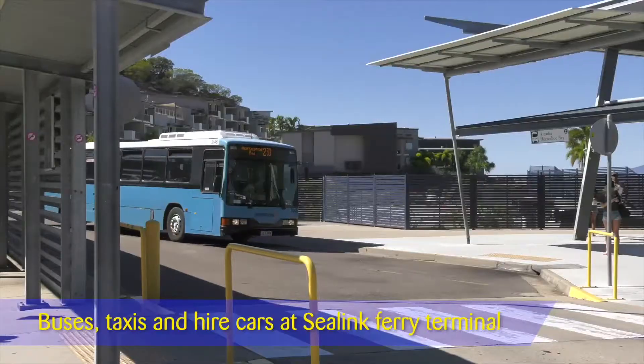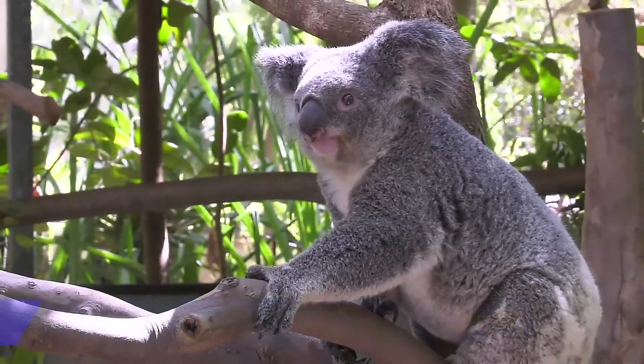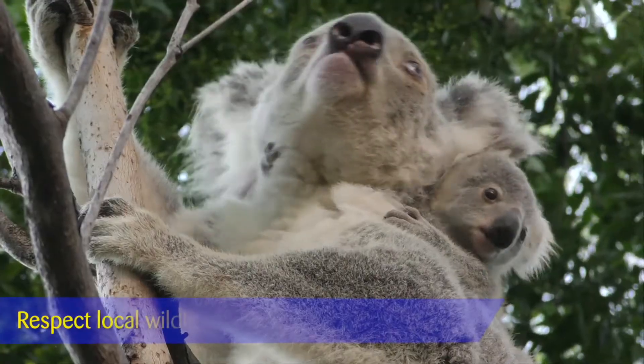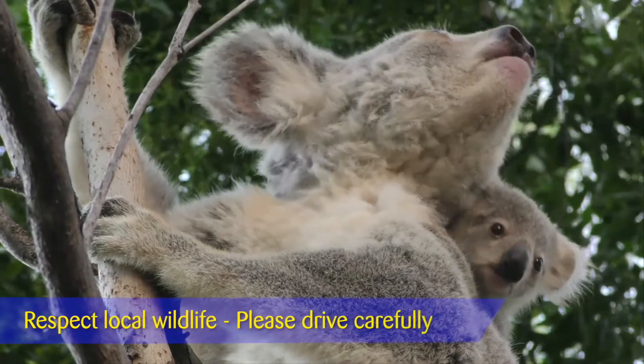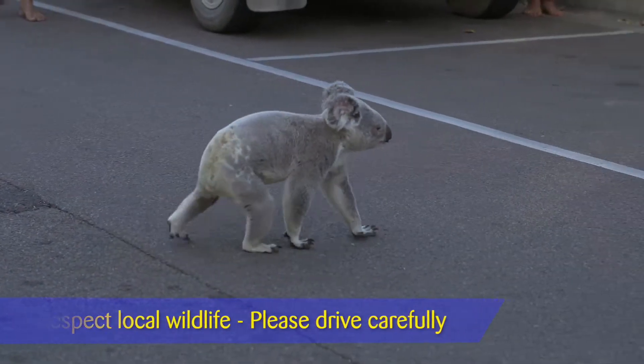Once you arrive at the Nelly Bay Terminal, you will find buses, taxis and many different travel options. If you need more information, head in and see the friendly staff at the Sealink Tour Desk. The island has an abundance of wildlife, so keep an eye out while you travel across the island on foot, on bike, in the bus or in your own vehicle.